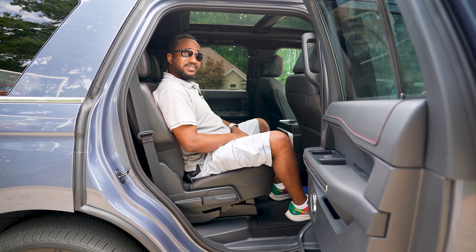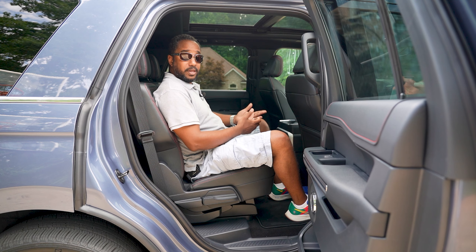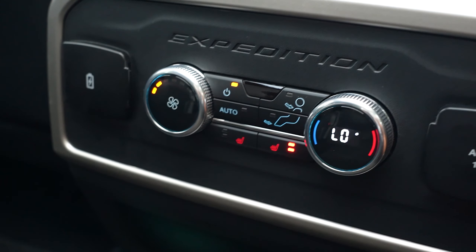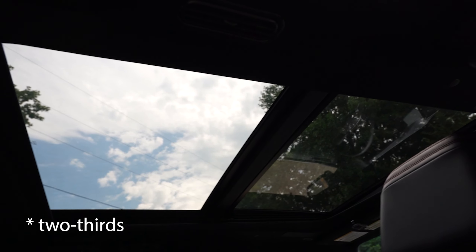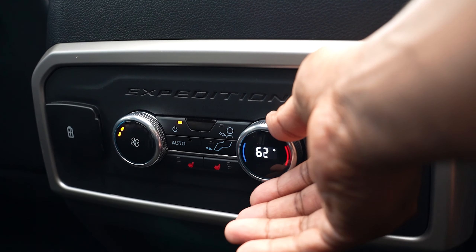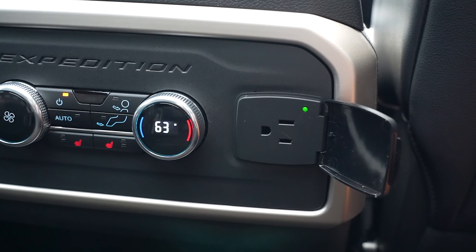Things do get better up here with individual captain's chairs. They too recline, as well as slide, and are heated. And check out that humongous sunroof — it takes up a third of the ceiling, yet Ford managed to put AC vents and presence speakers up there, too. There's still a third zone for climate, as well as USB charge ports and a 110-volt outlet.